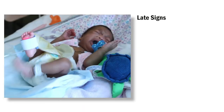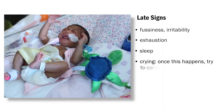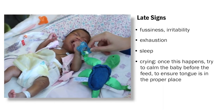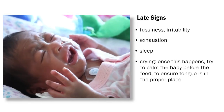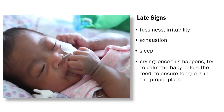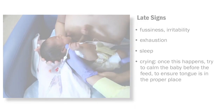Late signs include fussiness and irritability, exhaustion, sleep, and crying. Once this happens, it is important to calm the baby before starting the feed, as the baby will have difficulty latching because the tongue is not in proper placement. Some babies at SickKids may not show these signs depending on their medical condition, medications, and feeding schedule.